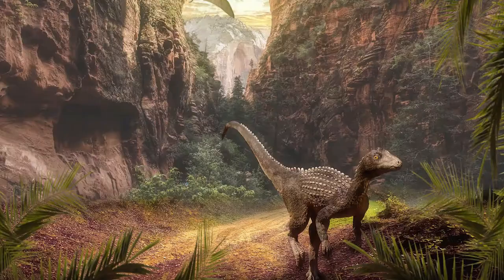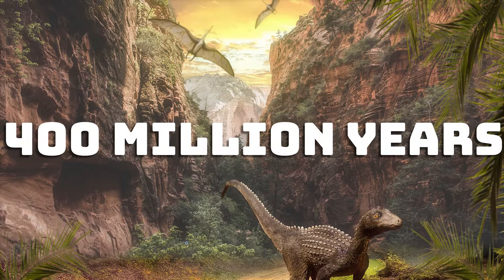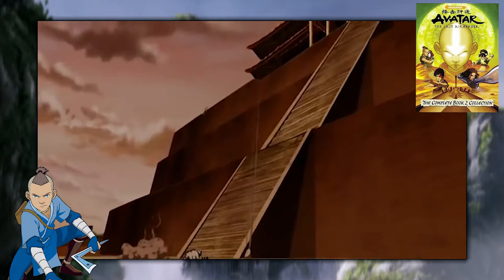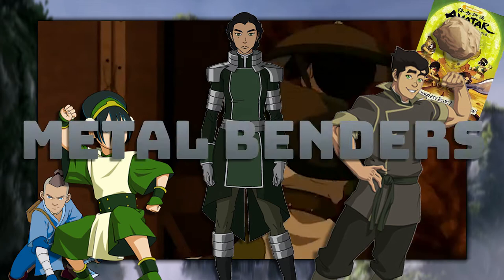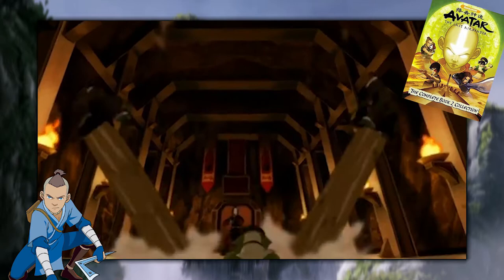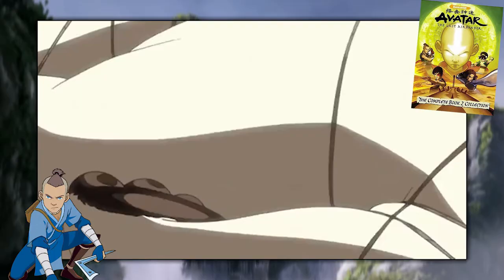So what are earthbenders actually bending in the show? What's the one thing that's common across every substance we see earthbenders bend? Metal! All earthbenders are really just metal benders. Given that most of them can't bend refined metal, even the clay and sand being bent is made up of metals from weathered rocks. They just contain different metals in different amounts. Sand specifically has less heavy metals than soil or clay, which may explain why Toph first had trouble bending it.